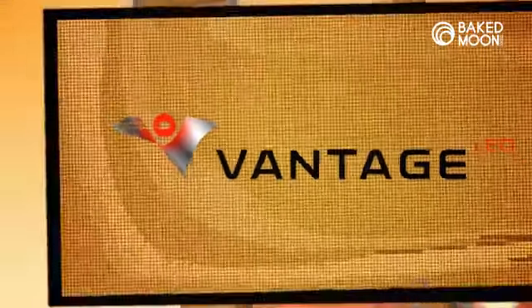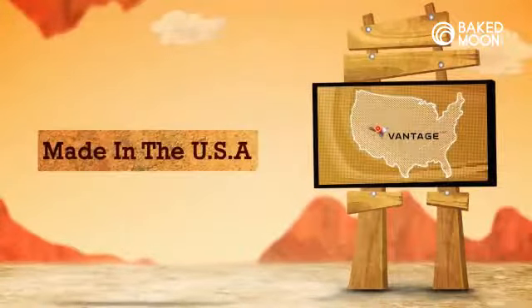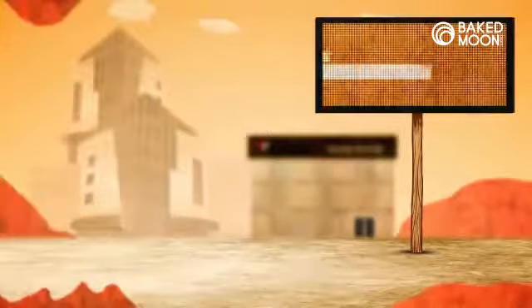Welcome to Vantage LED. We make our displays in the USA, and we're pretty proud of that. With our streamlined production in Corona, California, we can deliver product pretty fast.